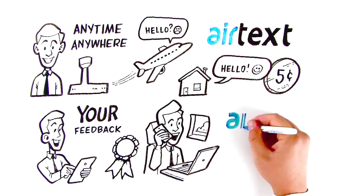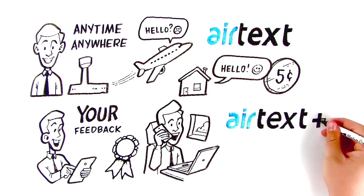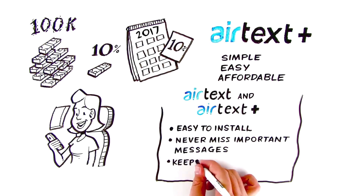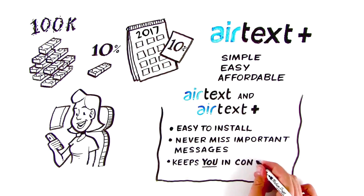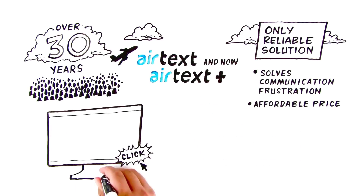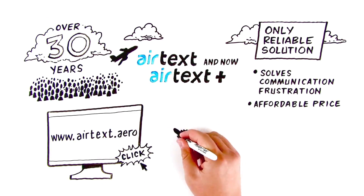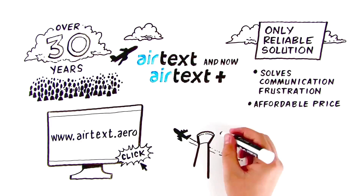It's called Airtext Plus. The mobile office is now a true, cost-effective, win-win reality. Because being available and part of the communication chain keeps you in control. Visit us at www.airtext.aero for more information. And get started staying in touch today.